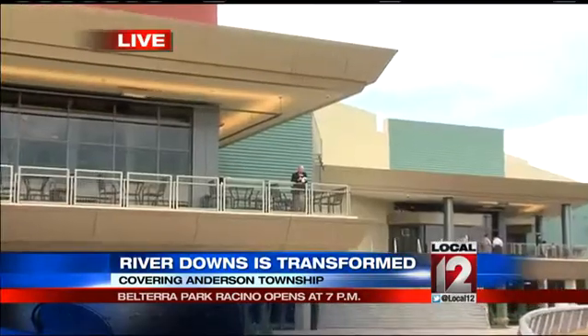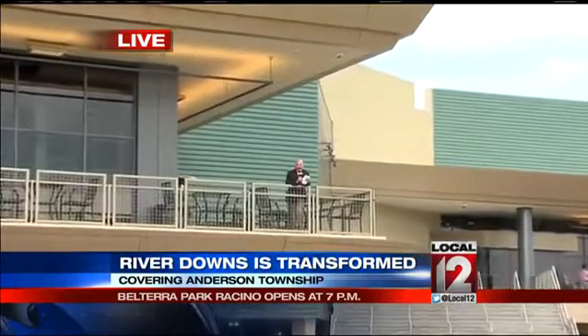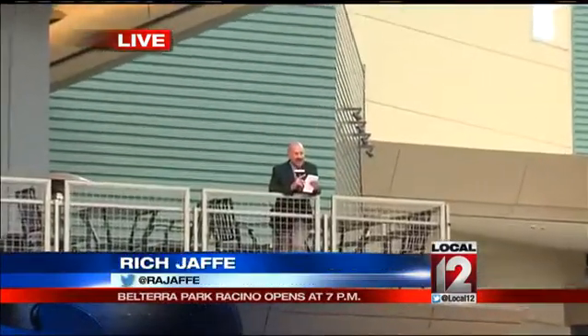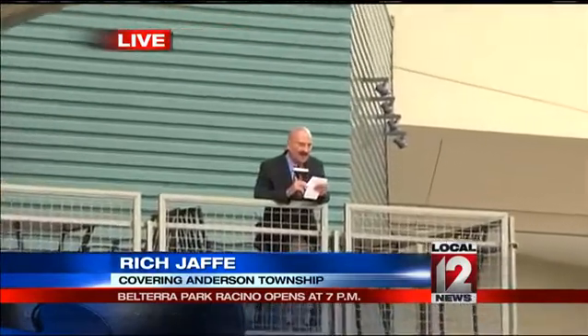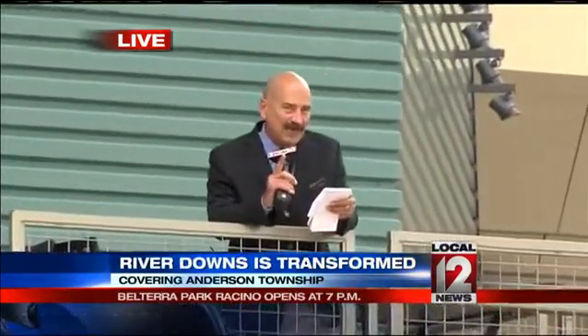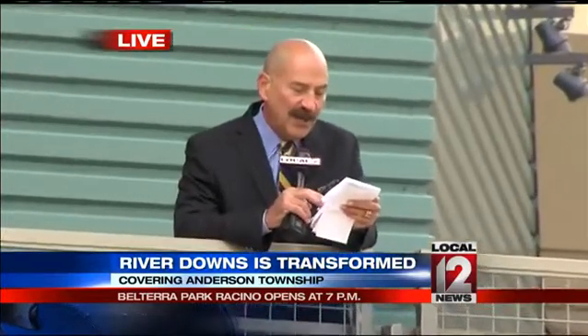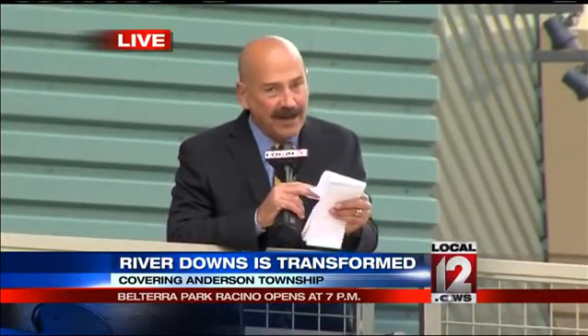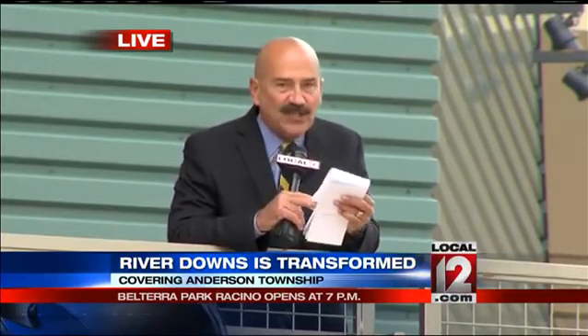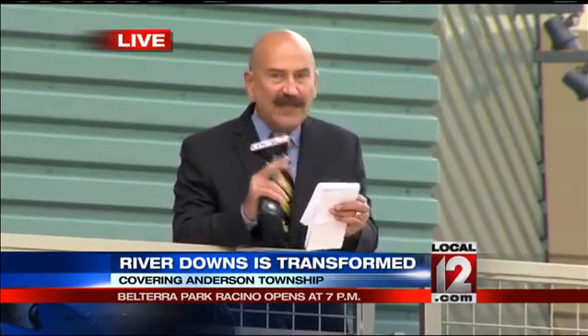Let me tell you a little bit about Club 38. It's the VIP section of Belterra Park. And the top of the heap for Club 38 is to become a member of the owner's club. You get to be a member of the owner's club by accumulating 175,000 points. Every $5 that you spend here gets you one point, so you can see it might take you a while.